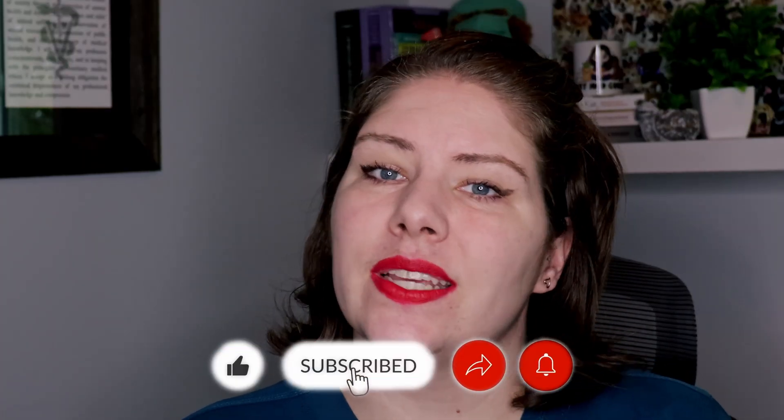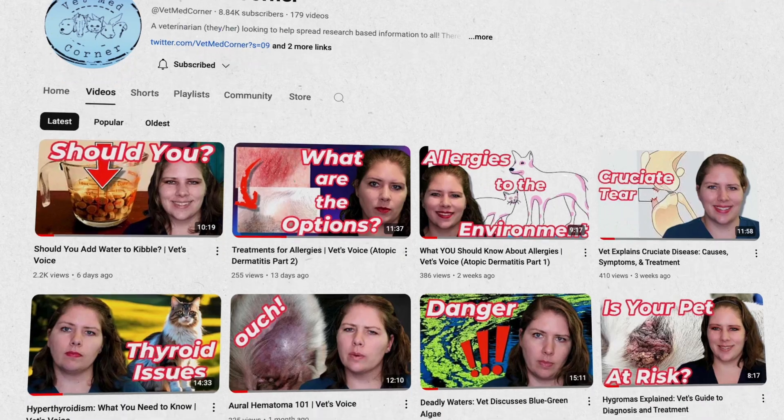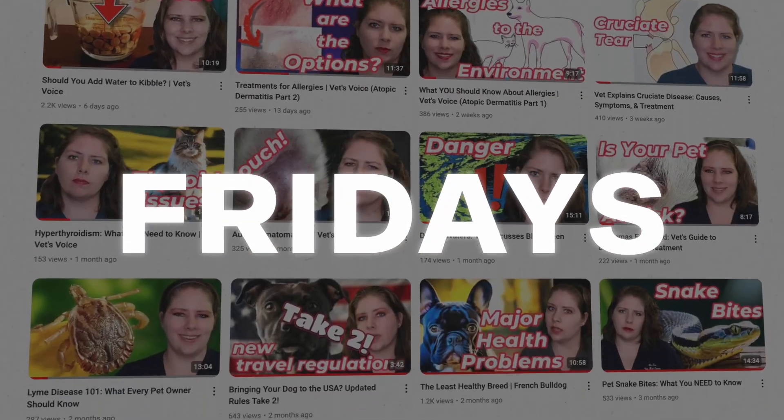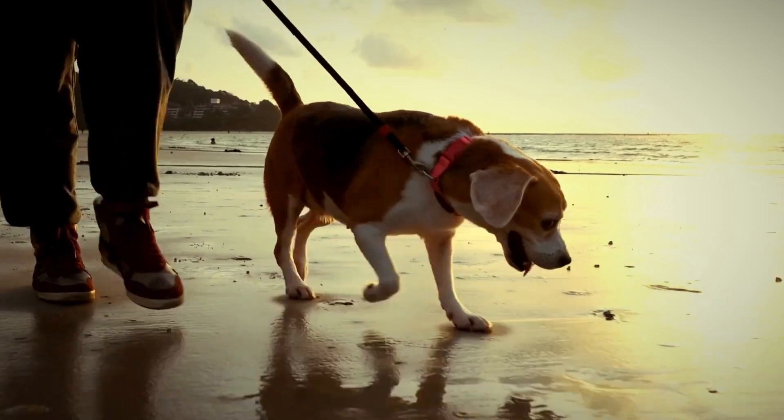Thank you so much for joining me today and for taking your pet's health so seriously. I put up a new video most Fridays, and YouTube thinks you'll like this video. I hope you and your pets stay happy and healthy until I see you next time. Bye!